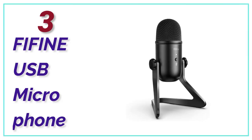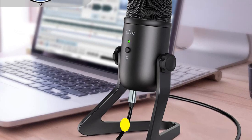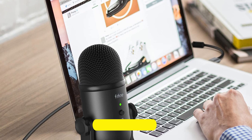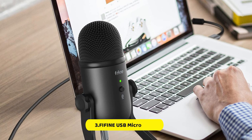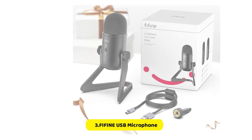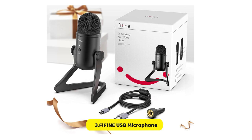At number 3, Fifine USB Microphone. The USB podcast microphone is equipped with a cardioid polar pattern, delivering clear, smooth, and crisp sound while suppressing unwanted background noise. It offers a balanced and crystal-clear sound across a wide frequency response range and high SPLs, making it suitable for presentations, podcasts, Zoom, Skype, recordings, and Twitch game streaming. This USB condenser microphone features adjustable volume controls and a 3.5mm headphone output that provides direct, latency-free monitoring. The PC microphone also has a quick-mute function with a built-in LED light that helps indicate its status.